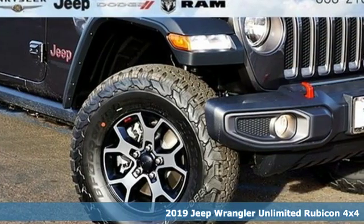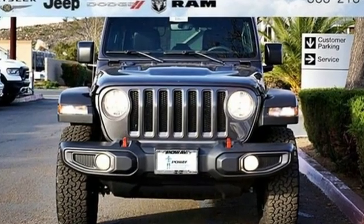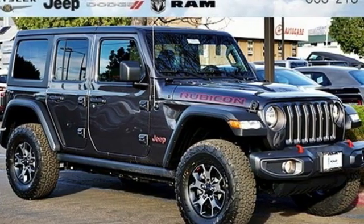Turbo inline four-cylinder engine, dual zone climate control, streaming audio, configurable instrument gauges, voice activated climate controls, and power heated mirrors.